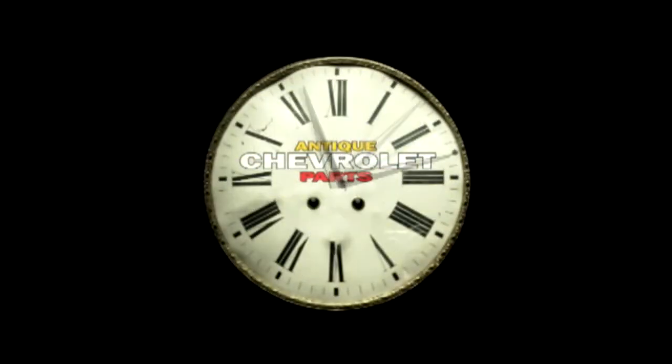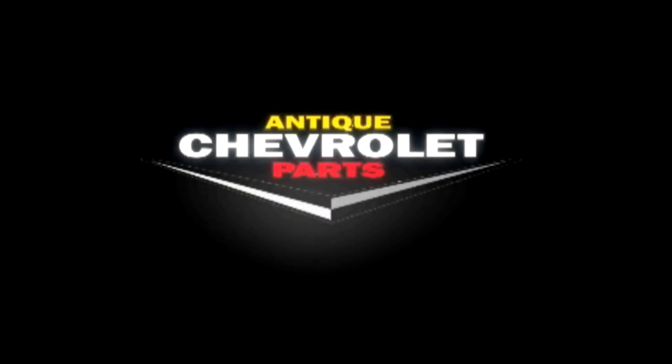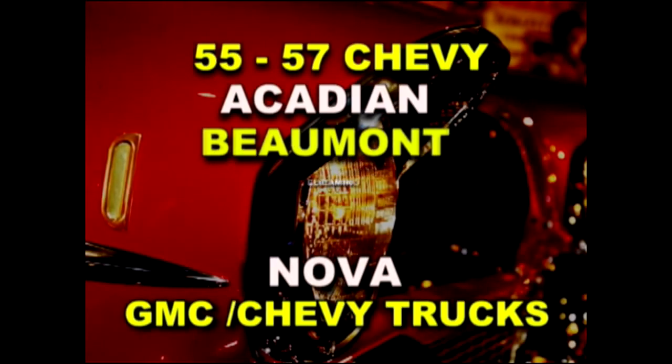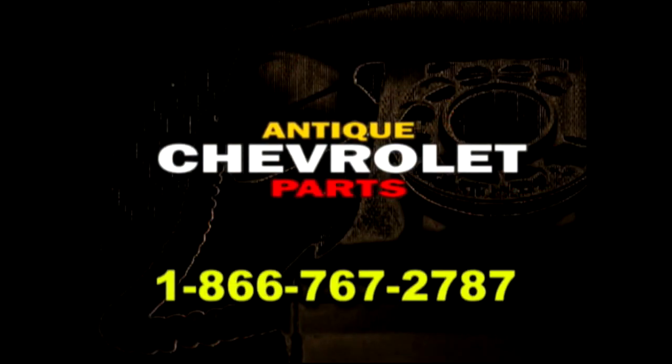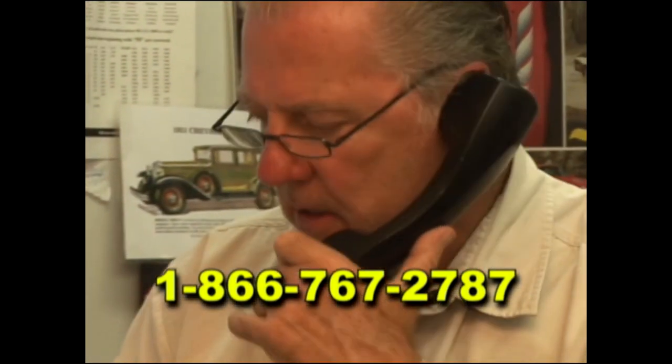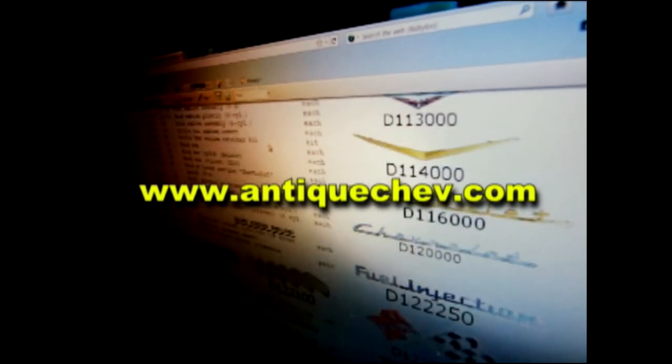Turn back the hands of time with antique Chevrolet parts. Since 1971, we've been sourcing parts from around the world to help you restore and maintain antique Chevys. Nose to tail fins, we have your parts. Call us toll free at 1-866-767-2787.